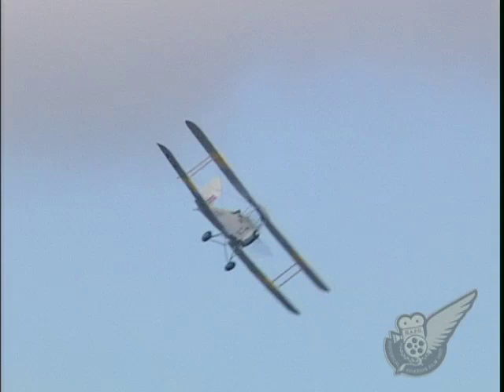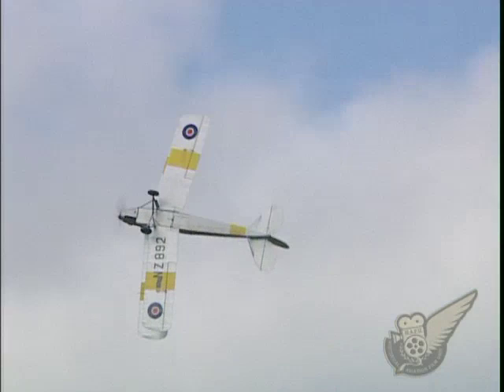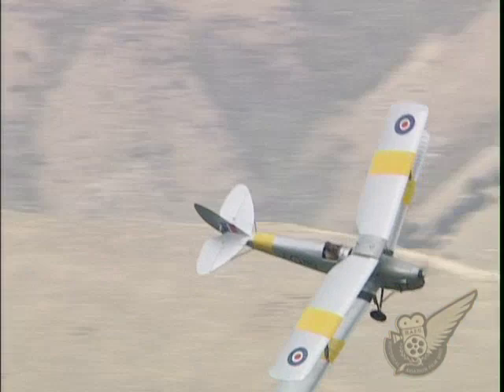After the British evacuation from Dunkirk in 1940, 350 Tiger Moths were fitted with bomb racks. These aircraft were to be used against troops landing on beaches during the expected German invasion of Britain.